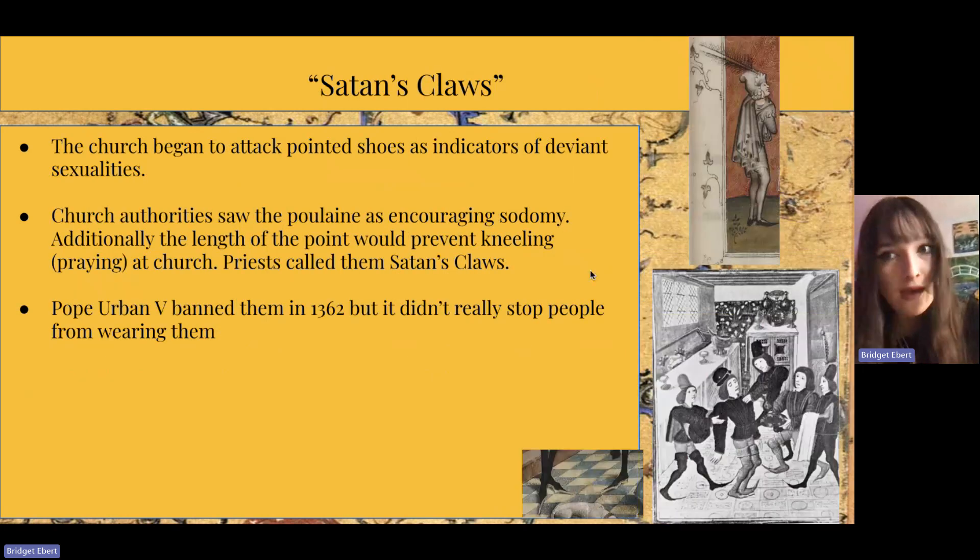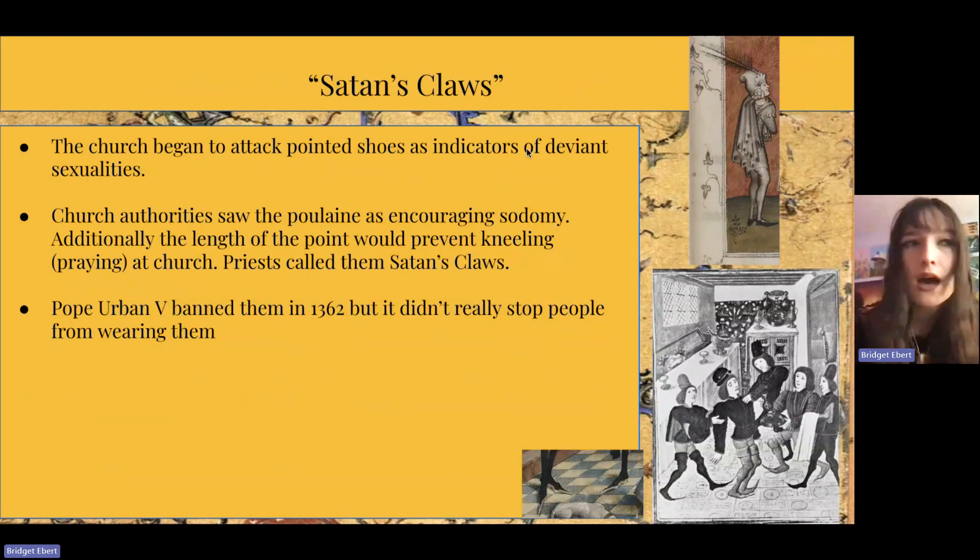In that image there are little demon dogs crawling around the men, which is very interesting. As it appeared in the Bible, it may have been viewed as a condemnation of the behavior. That's because the church began to attack pointed shoes as indicators of deviant sexualities, and church authorities saw the poulain as encouraging sodomy. Additionally, the length of the point would prevent kneeling and thus praying at church. Priests started calling them 'Satan's claws.' Pope Urban V banned them in 1362, but it didn't really stop people from wearing them.